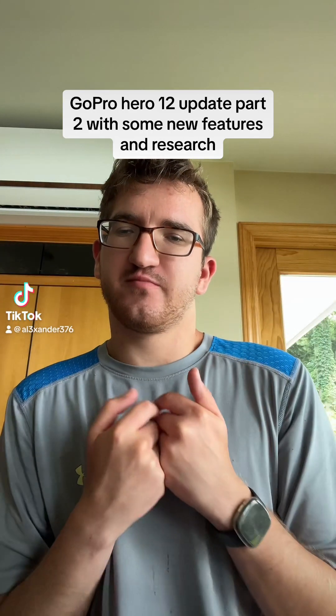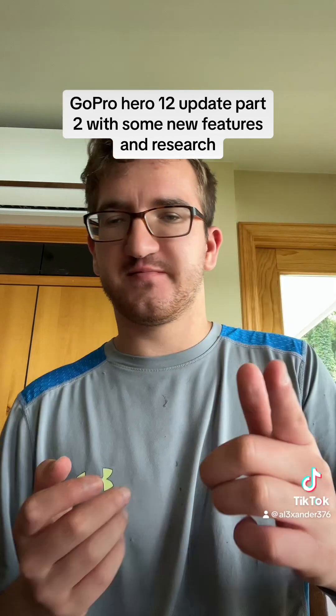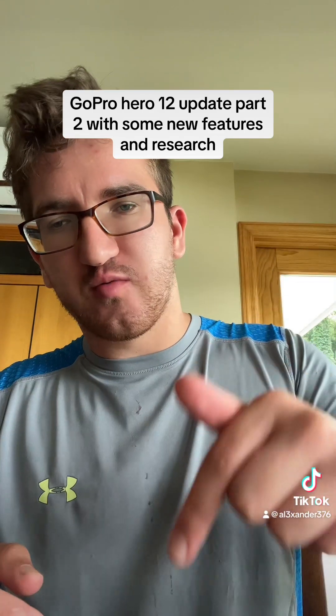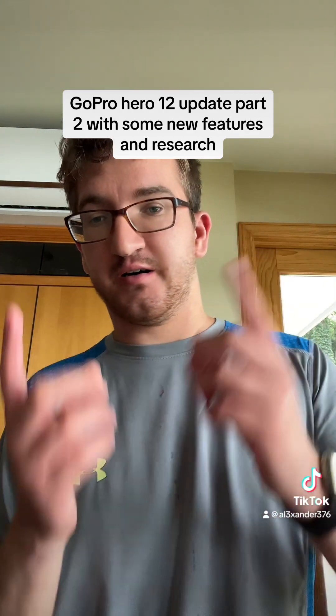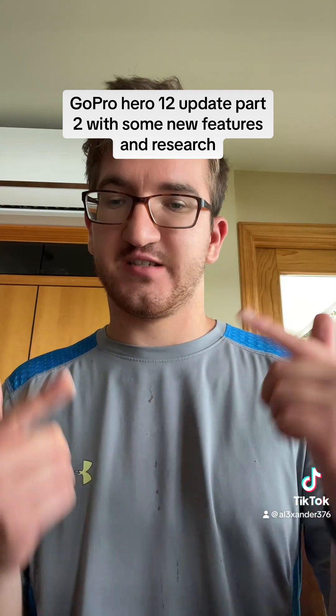What is up everybody, it's your boy Alex, back with another GoPro Hero 12 update. I know I just filmed about the GoPro Hero 12 yesterday, but here are some likely and unlikely categories that the GoPro Hero 12 might receive.